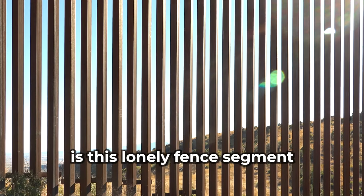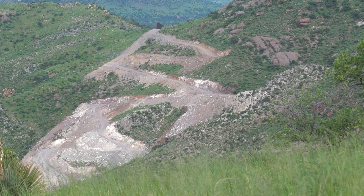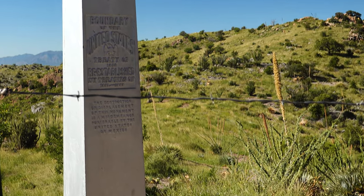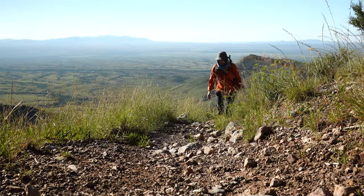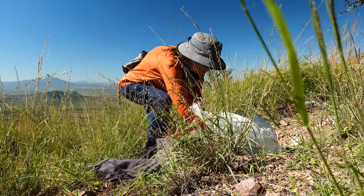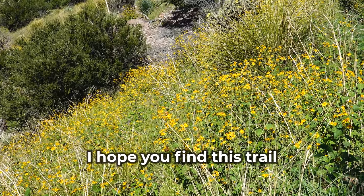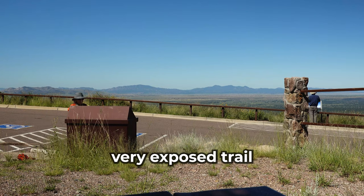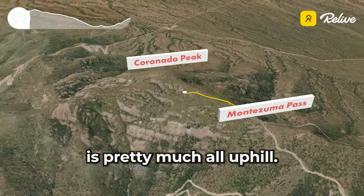Today, what's left is this lonely fence segment and a big scar in the mountains where this road was blasted in. After taking a quick break, I headed back the way I came. I hope you find this trail as interesting as I do. If you decide to hike it, try to do it on a cool day because it's a very exposed trail and it gets pretty hot along the way, especially since the trail back from the border is pretty much all uphill.